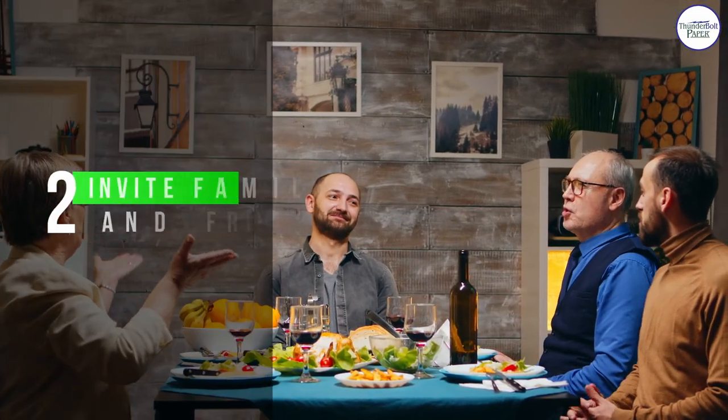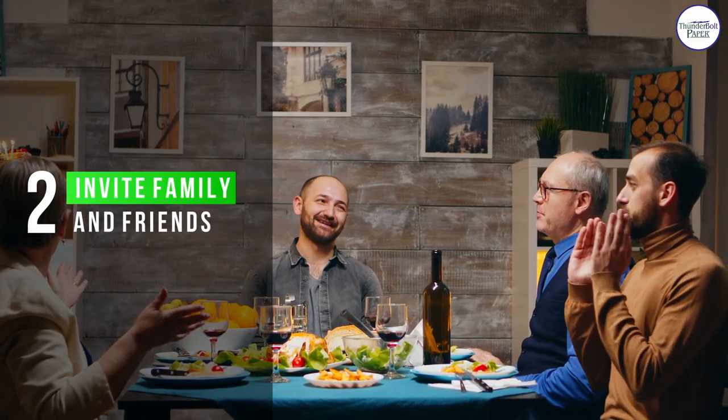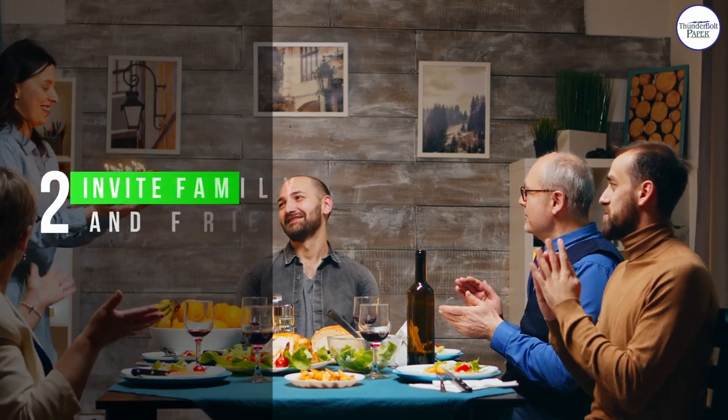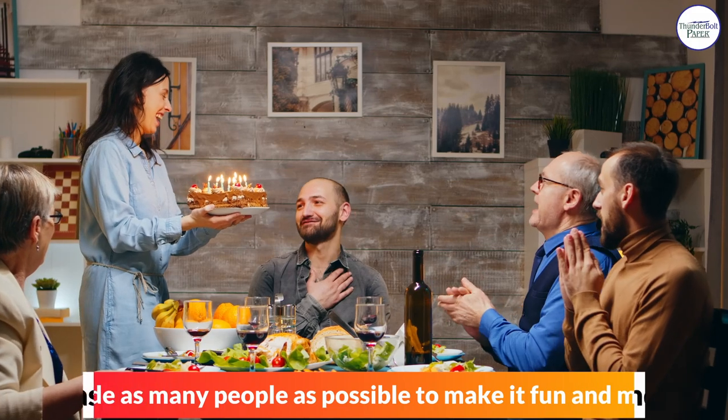Number 2: Invite Family and Friends. Include as many people as possible to make it fun and merry.